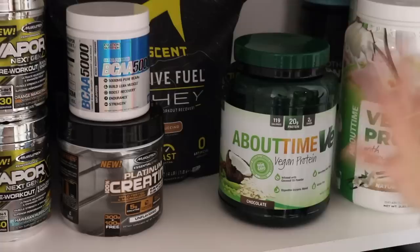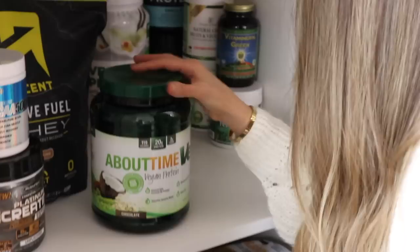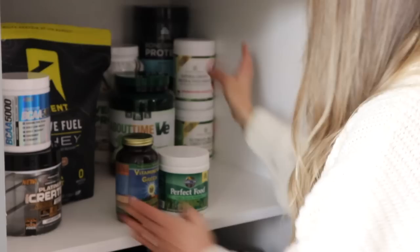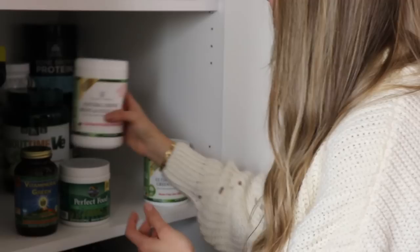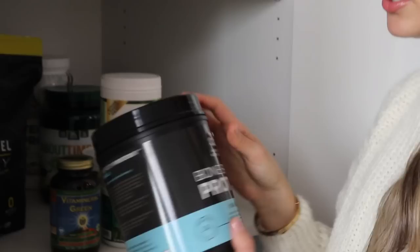Over here I've got the About Time Vegan Protein in chocolate and the same one in vanilla - I don't know why the containers are different sometimes but they're exactly the same thing. Then over here I've got some different green powders that Rob and I add to smoothies. This one is my favorite - I use this in my smoothie every single day. Rob actually found this one on Amazon and it seems to be a really good one. It's got like an acai berry type of flavor.